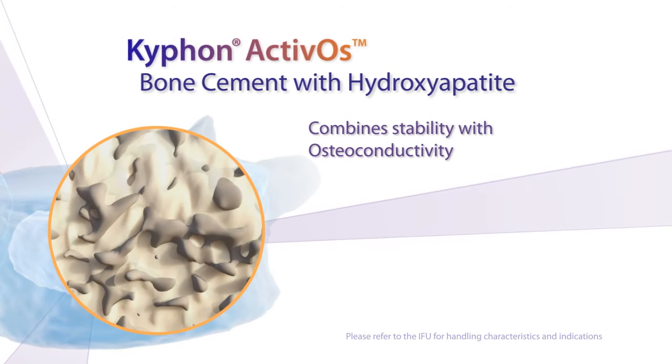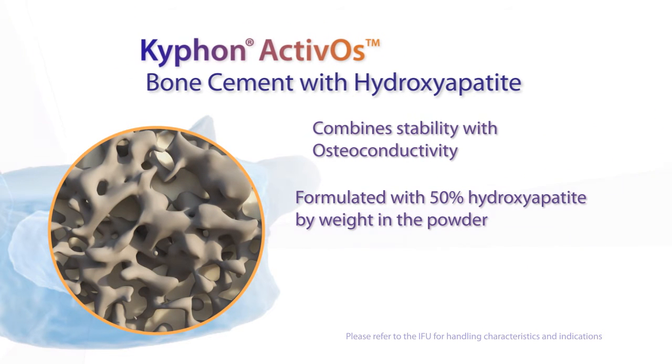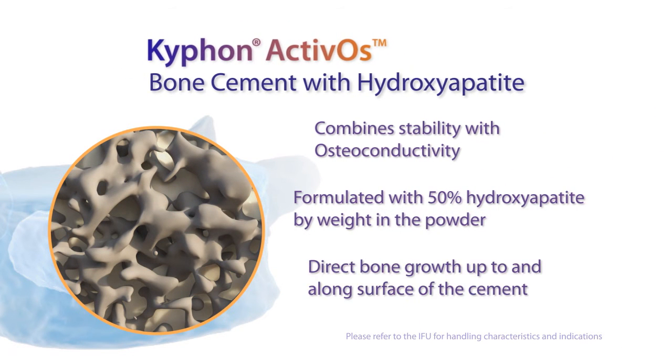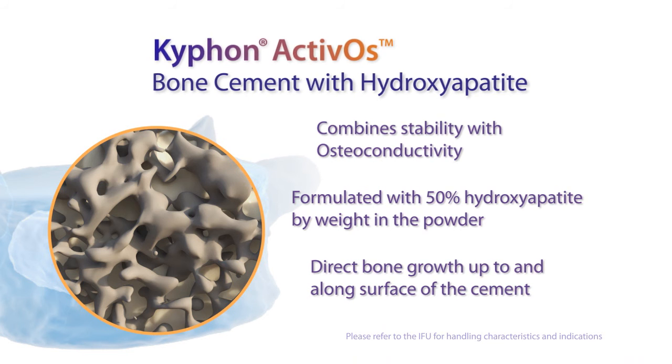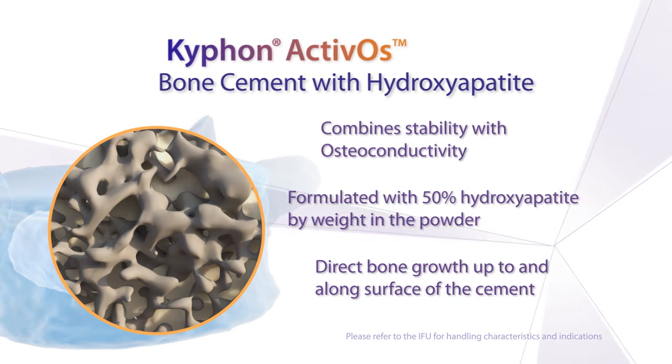Activos Bone Cement is an osteoconductive cement that contains 50% hydroxyapatite by weight in the powder. Hydroxyapatite is chemically and structurally similar to the mineral component of bone.